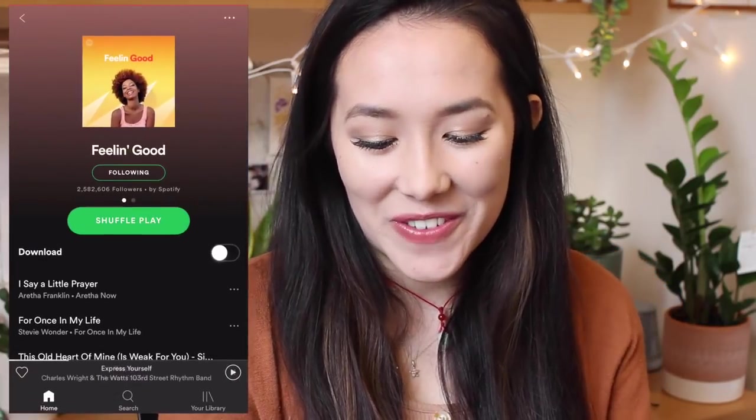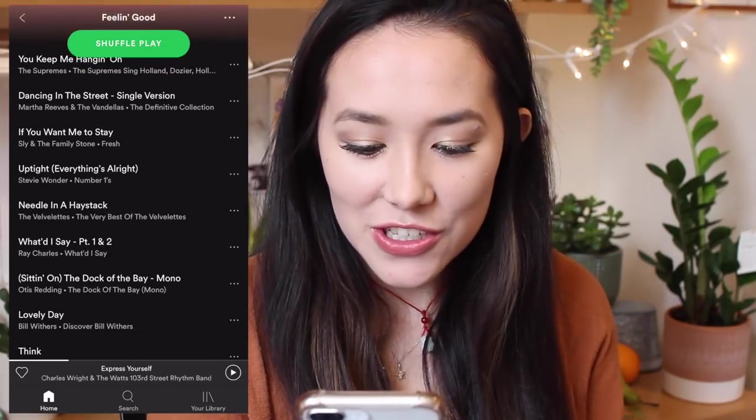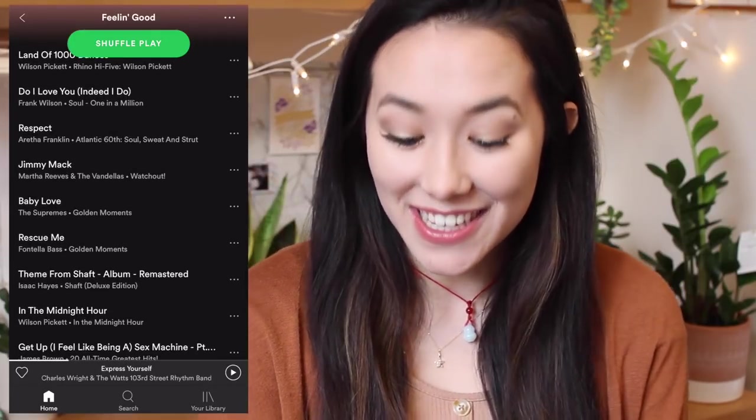I've got Spotify. Before filming this video I was listening to the Feeling Good playlist, which is a really nice soul classics playlist — Stevie Wonder and that kind of thing. If you need your mood boosting then I would definitely recommend listening to it.